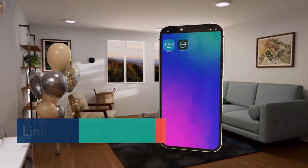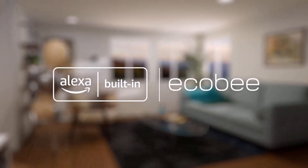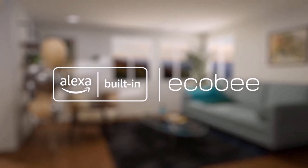Premium materials and advanced engineering mean a large, vibrant display with a cinematic interface, a timeless design, and next-level occupancy sensing.